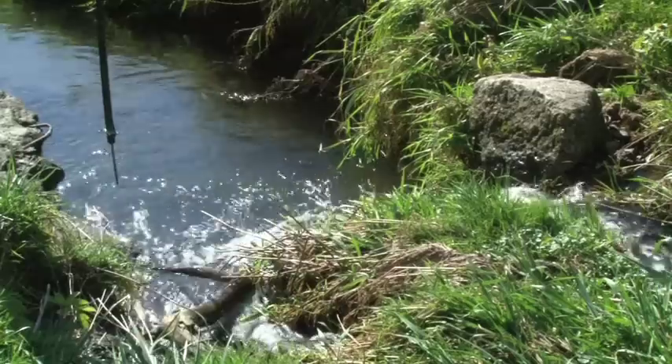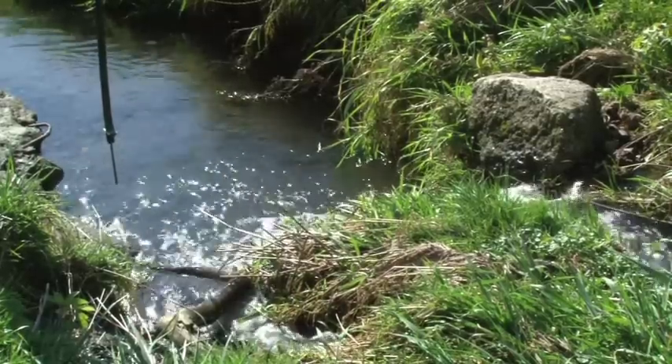We put in a lot of waterways — we want to minimize soil loss off of those fields. We want to build that soil up.